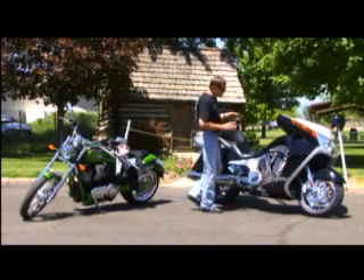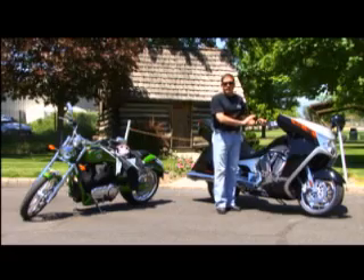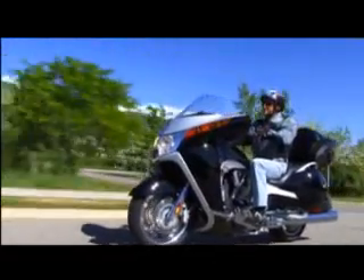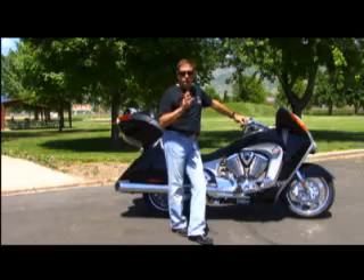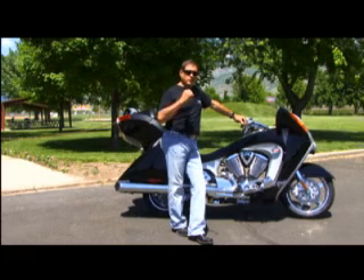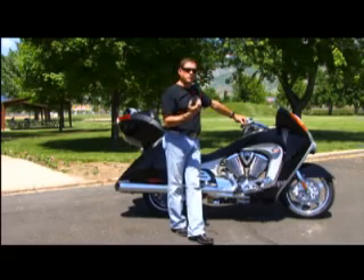Without a doubt, this is the most technologically advanced motorcycle ever manufactured. If they ever built a motorcycle for highway travel, Victory's Vision would have to be the ultimate answer. They started with driver comfort and then constructed an entire motorcycle around it.